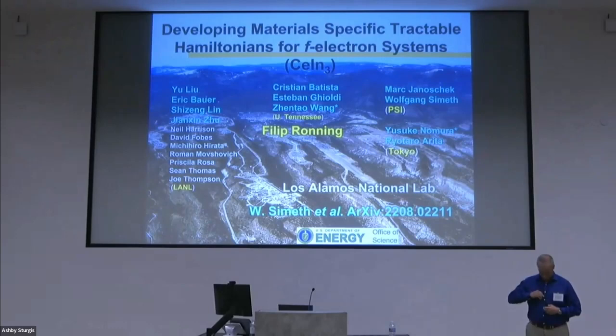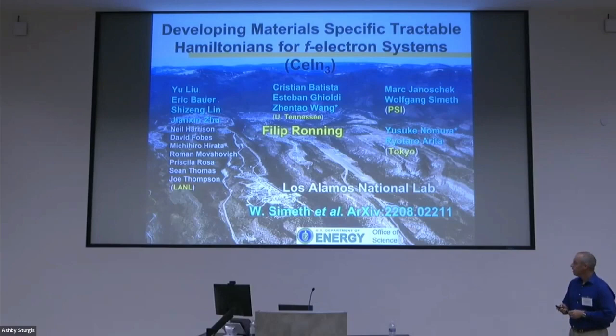I'd like to begin by thanking the organizers. It's a wonderful workshop, I'm really enjoying myself, and thank you very much for the opportunity to present some of our work today.